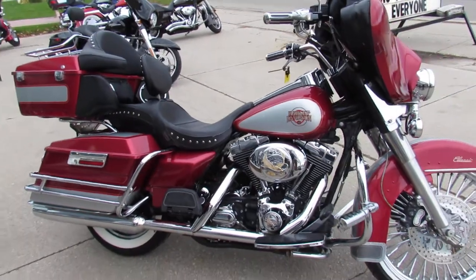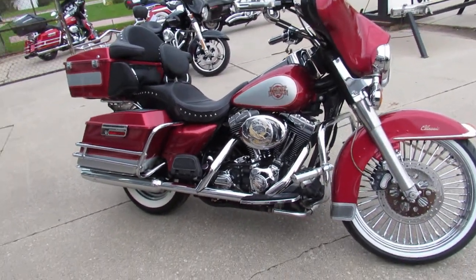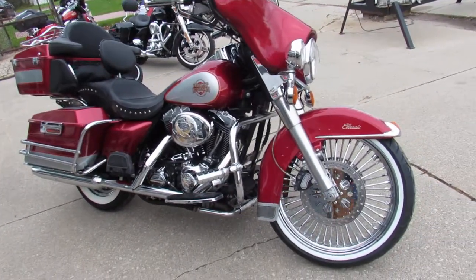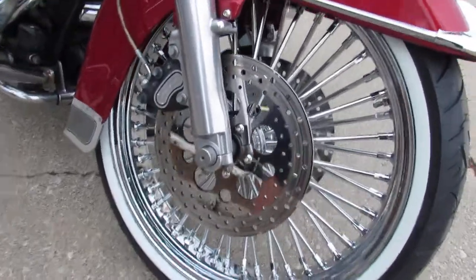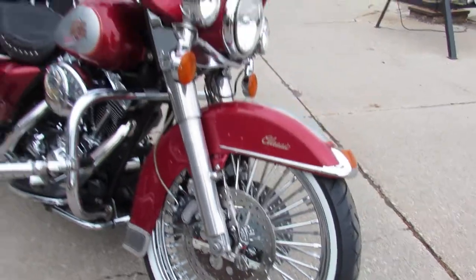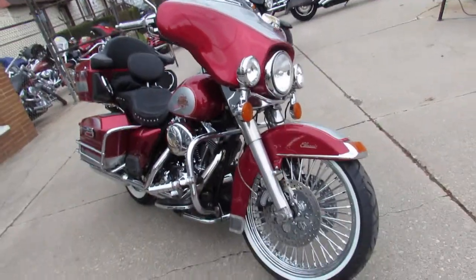This one here is a 2004 Electroglide. As you can see in the video, it's got the 21 inch fast spoke chrome wheel. This bike really turns heads guys — it's a two tone red and silver paint, comes with the Corbin seat.